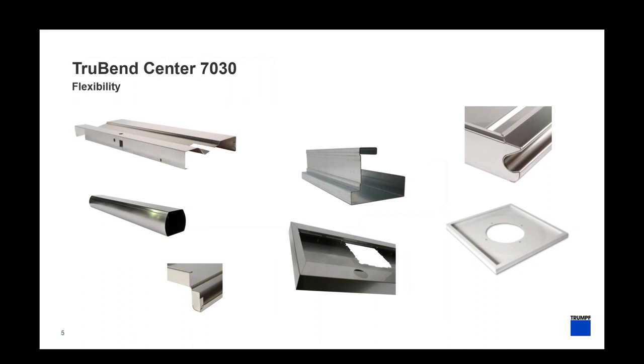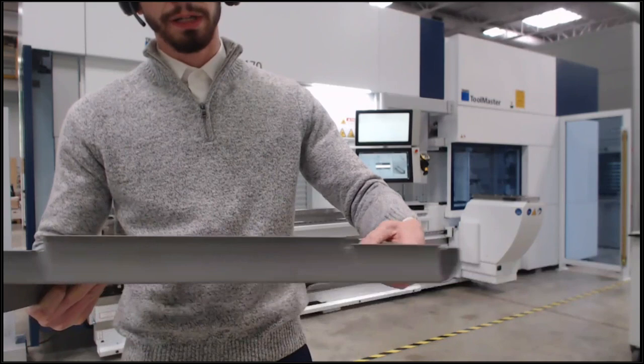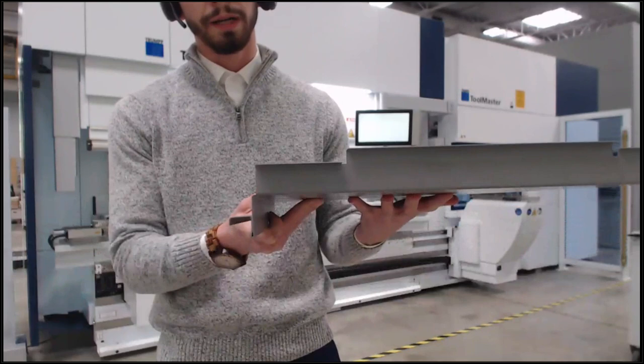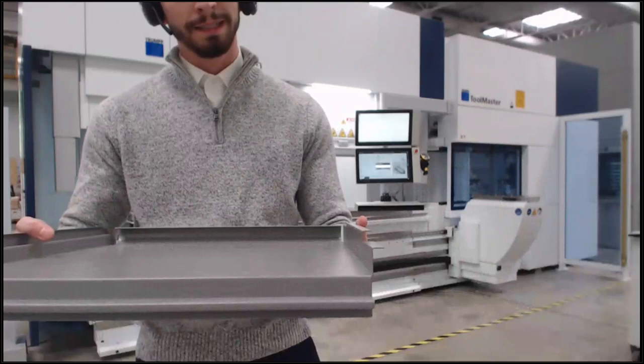Now I want to cut to live in Farmington to show you different things we have in our showroom. This part has a large radius form, a hemming operation, a couple of air bends up and down, and a heel hem in the back — a very typical panel bending part. As a press brake operator, this would involve a lot of rotations, spins, custom tooling, and setup. On a press brake this might be a two to three minute part; on a panel bender it can be done in less than 60 seconds.